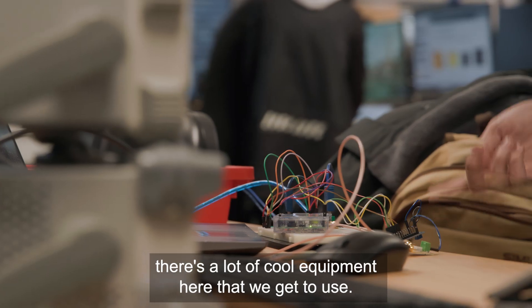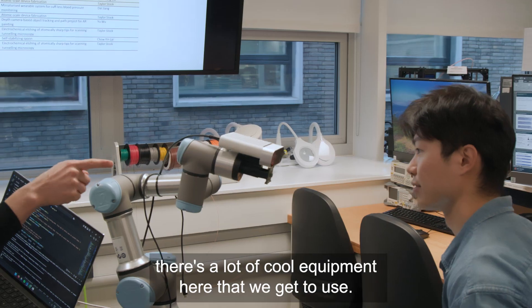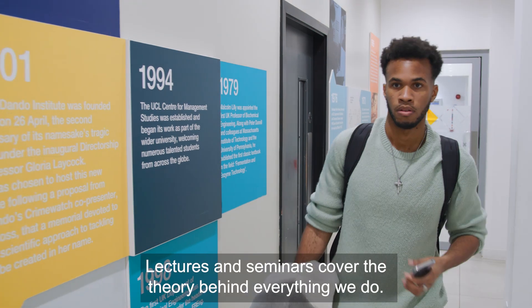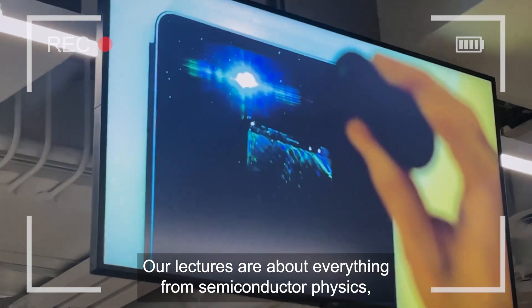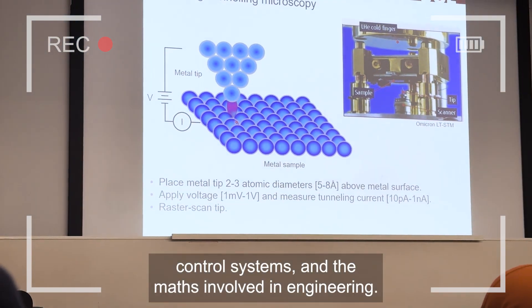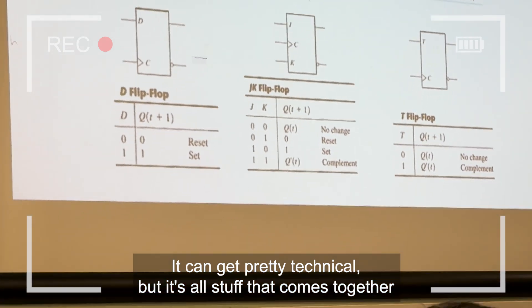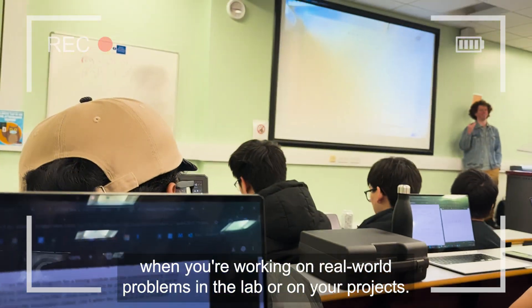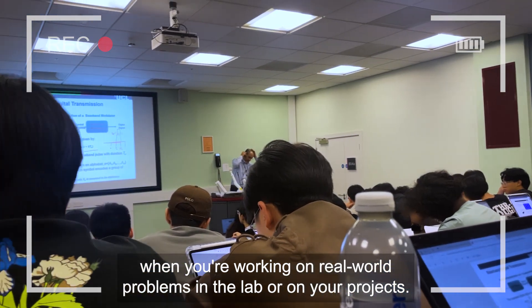And trust me, there's a lot of cool equipment here that we get to use. Of course, it's not all hands-on. Lectures and seminars cover the theory behind everything we do. Our lectures cover everything from semiconductor physics, control systems and the maths involved in engineering. It can get pretty technical, but it's all stuff that comes together when you're working on real-world problems in the lab or on your projects.